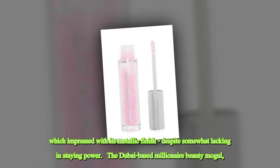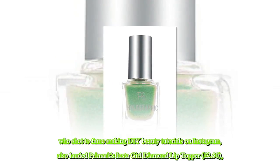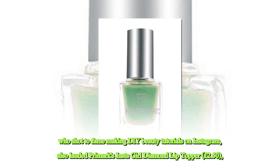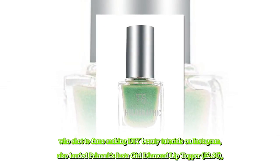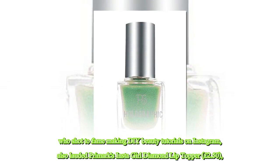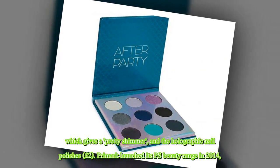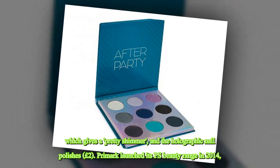Kattan also lauded Primark's Instagirl Diamond Lip Topper at £2.50, which gives a pretty shimmer, and the holographic nail polishes at £2.